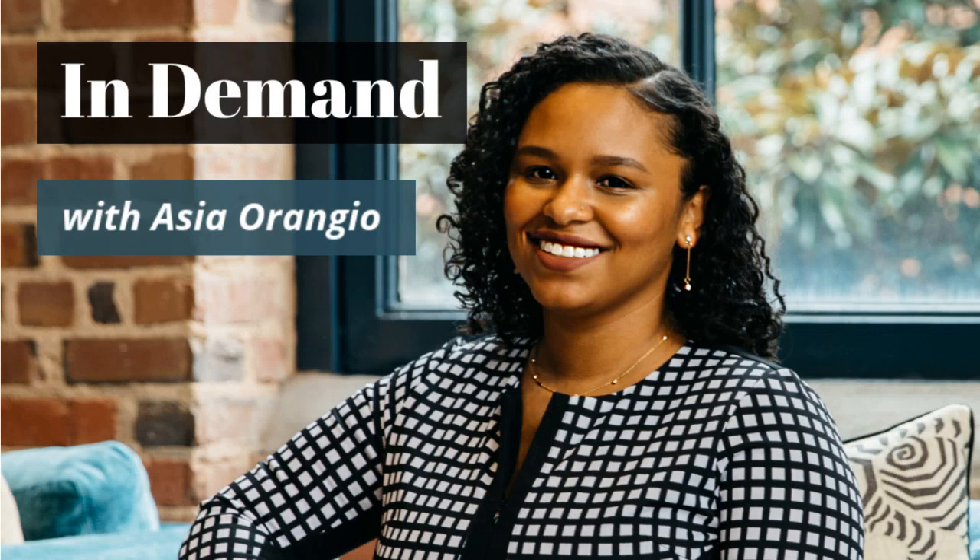What's up, founders, and welcome back to the In-Demand Podcast, where we talk all about how to reach your very first 1 million in ARR. I'm your host, Asia Arangio, and I'm the founder of DemandMaven, where we work with early-stage SaaS companies on reaching their very first growth milestones.